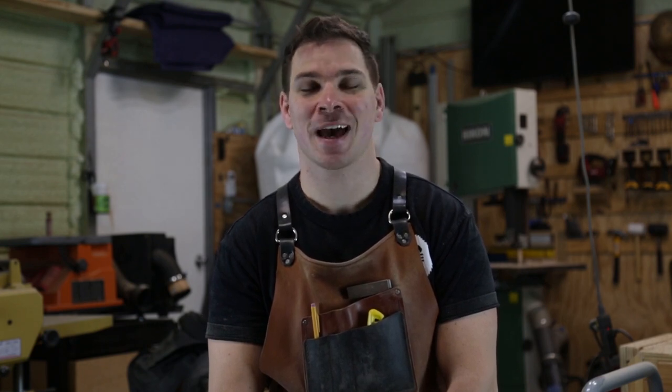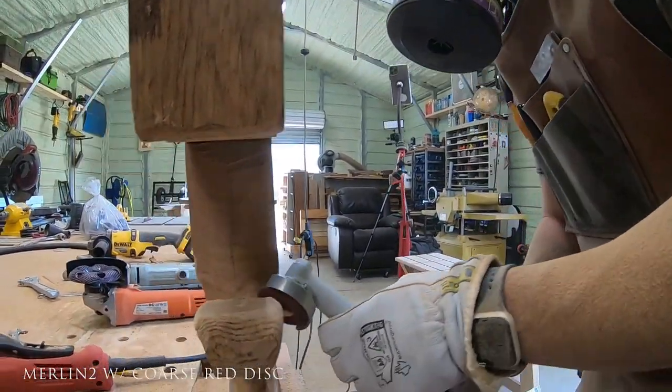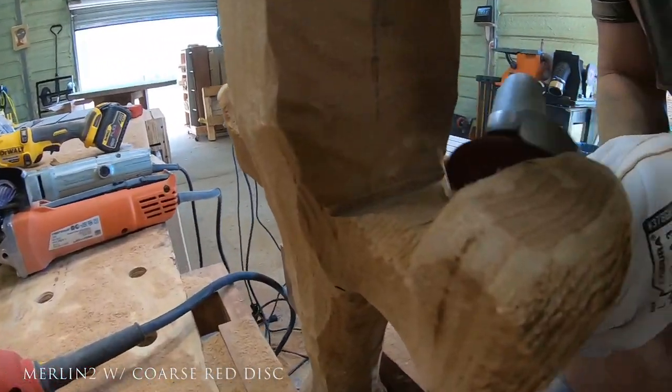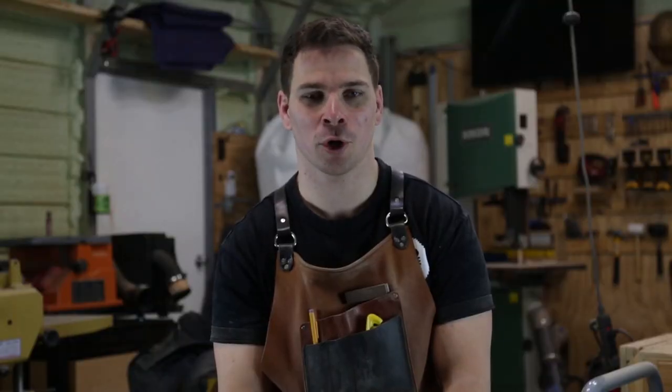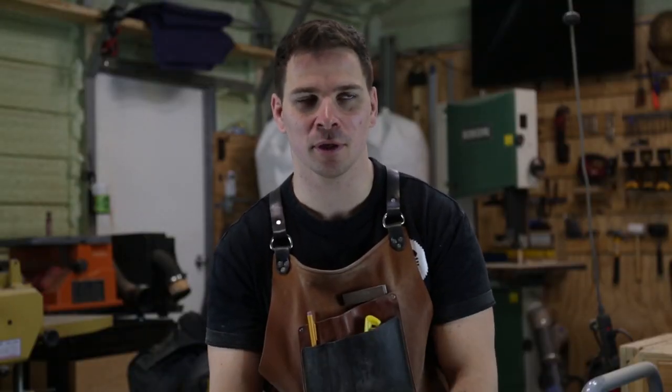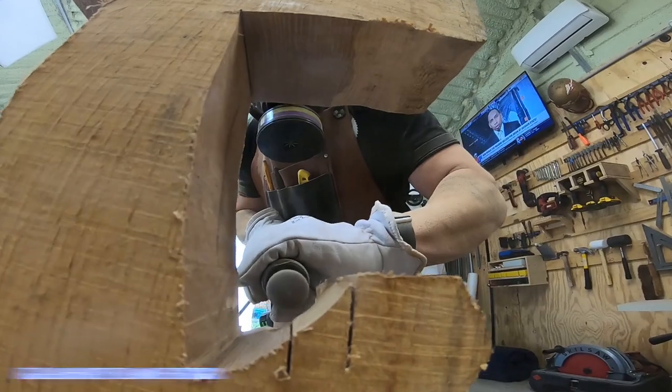My favorite King Arthur's tool has got to be the Merlin 2, because there's just stuff that it can do that you can't really do with anything else. Just getting into the little intricate spots, and ergonomically it's very comfortable to use. So that's probably my favorite one.